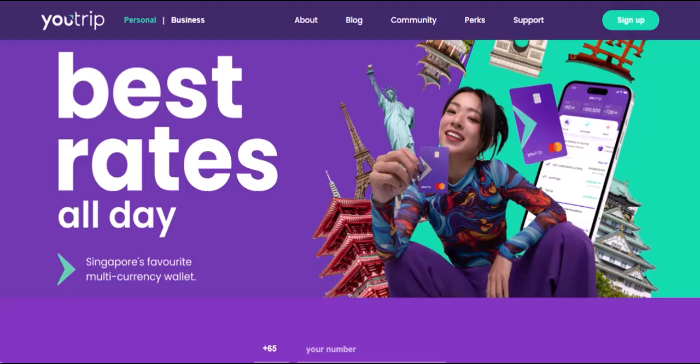Hey travel bugs and finance fanatics, ever planned a trip abroad and stressed about how much cash to take? Swiping your card everywhere is convenient, but sometimes you just need some good old-fashioned bills. That's where U-Trip comes in — a multi-currency travel card promising zero fees and global access. Sounds pretty sweet, right?